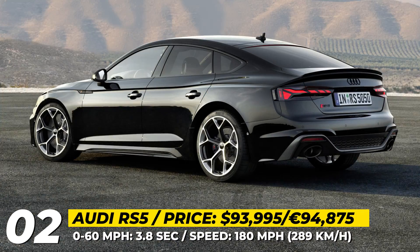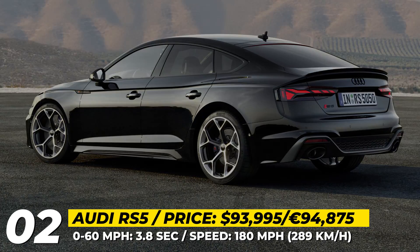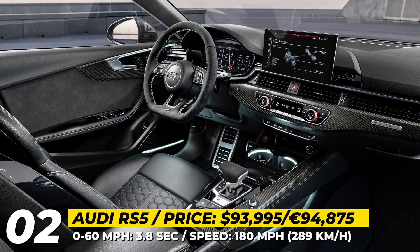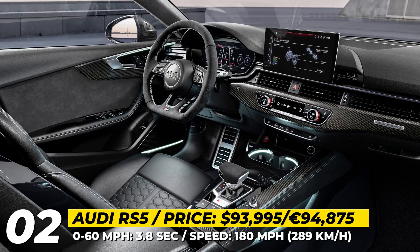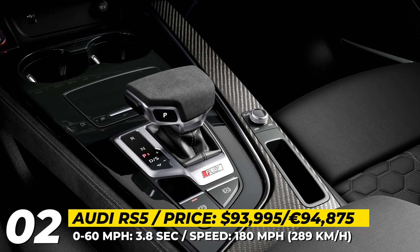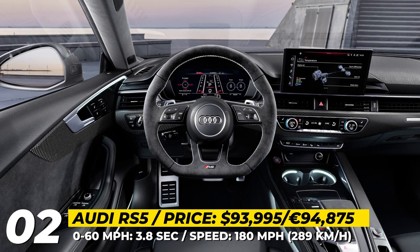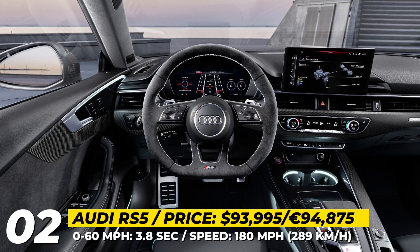The RS5 Competition loses 18 pounds of sound insulation to let more engine sound inside the cabin, which is further enhanced by a newly developed RS Sport Exhaust System Plus. Lastly, the new interior styling combines Nappa leather and Dynamica, red accent stitching, and carbon inlays.